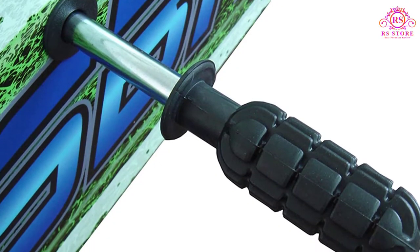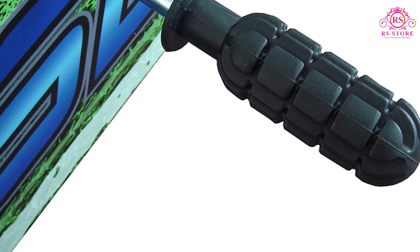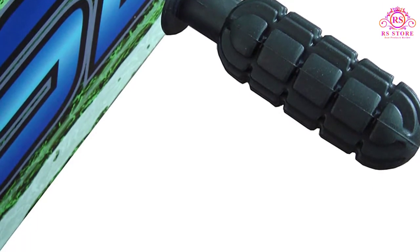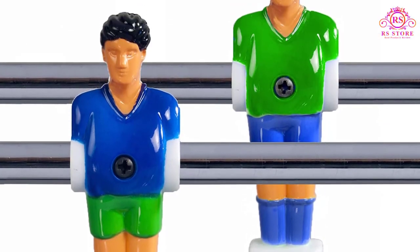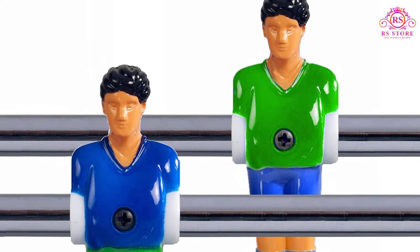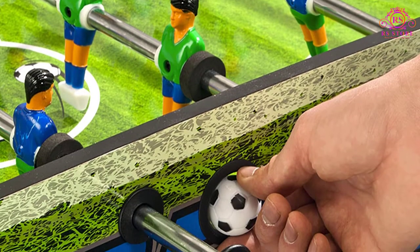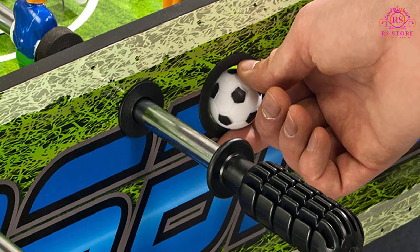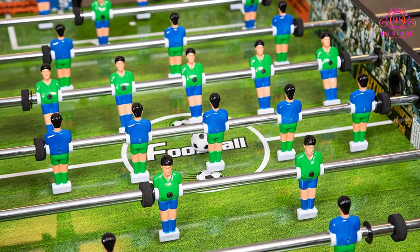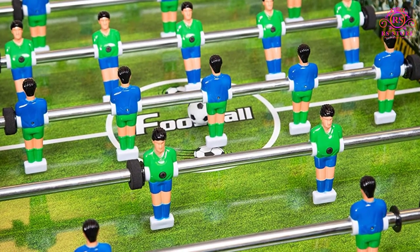About this item: dazzling design brings world-class excitement to your game room or office. The Playoff's bright, colorful graphics depict a thrilling soccer stadium filled with rabid fans. Realistic ABS-molded players add to the exciting, immersive experience. Perfect for families — kids will love the fast-paced play and high-gloss graphics, while adults will love its compact size and durable construction. The Playoff's ergonomic handles are great for all ages, and its analog counters keep scoring simple.